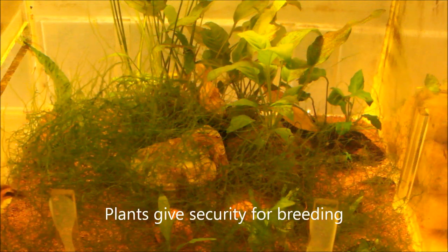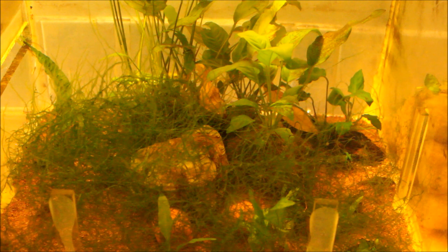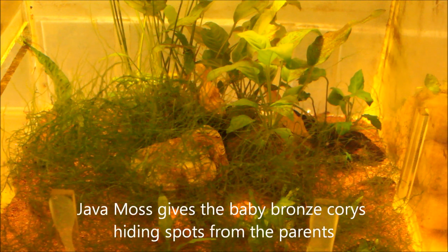Another example of hiding places and shelter — I've got my sump underneath the four-foot tank, and in there are actually a lot of bronze corydoras. I originally had three, but because I put plants in there it gave them comfort and security, so they ended up breeding.